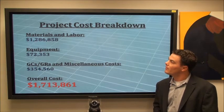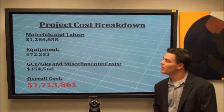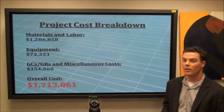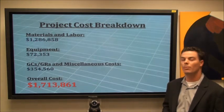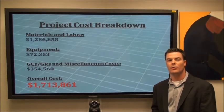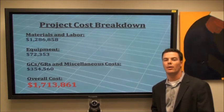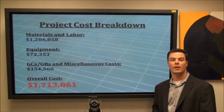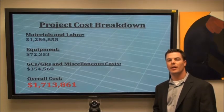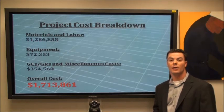Our cost breakdown is a little under $1.3 million for materials and labor, $72,000 for equipment, and $355,000 for general conditions, requirements, and miscellaneous costs — a total of a little over $1.7 million. Key equipment selections include two backhoe loaders, three dump trucks, and a telescopic handler to excavate the grade beams, piles, and pile caps.